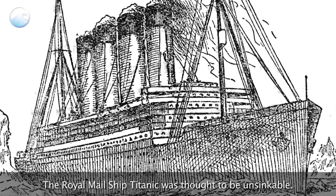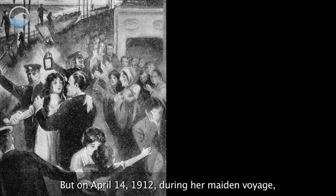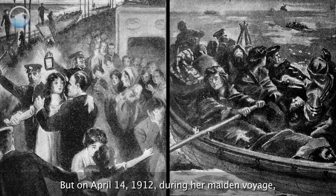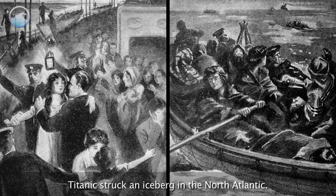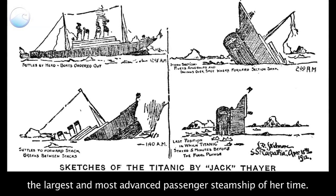The Royal Mail Ship Titanic was thought to be unsinkable. But on April 14, 1912, during her maiden voyage, Titanic struck an iceberg in the North Atlantic. On that fateful day, the world lost the largest and most advanced passenger steamship of the time.